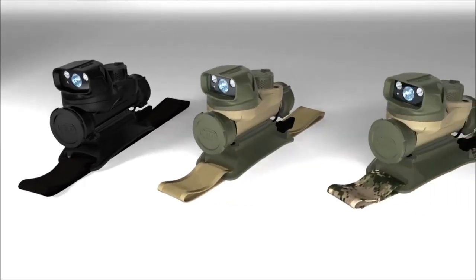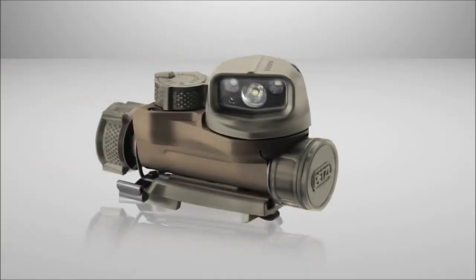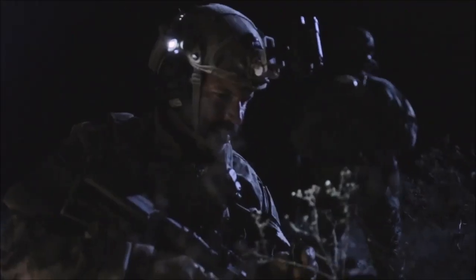Strikes is available in three colors — black, desert, and camouflage — and two versions: the Strikes IR with infrared lighting, or the Strikes VL with visible lighting only. The Strikes is a state-of-the-art tool that offers versatile hands-free lighting for military and law enforcement users.